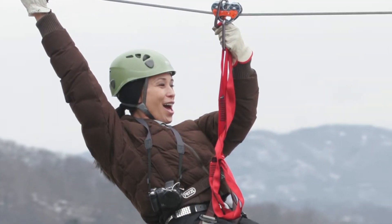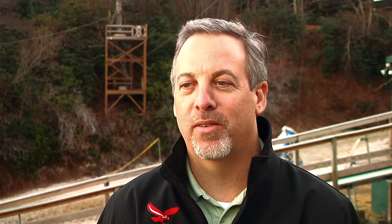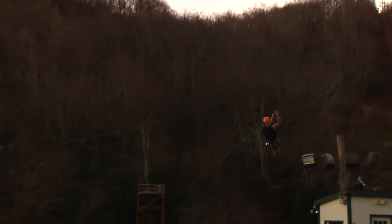We can accommodate kids from the ages of three all the way to 92. There's plenty of days in the winter where it's still mild enough to go out, and we do smaller tours, so even if it is cold you're not out for a long period of time. It's short and quick and you get a nice taste of the zip line.